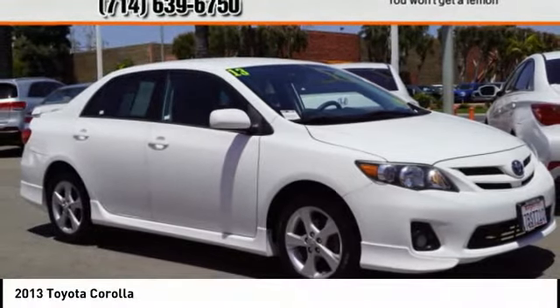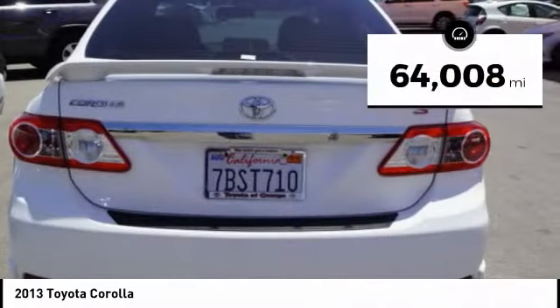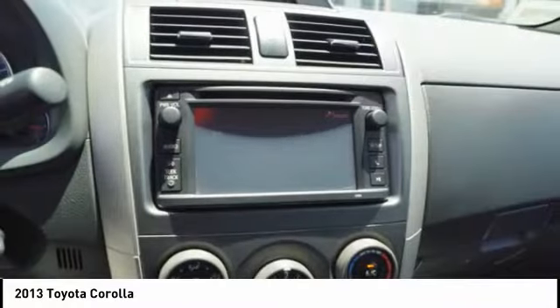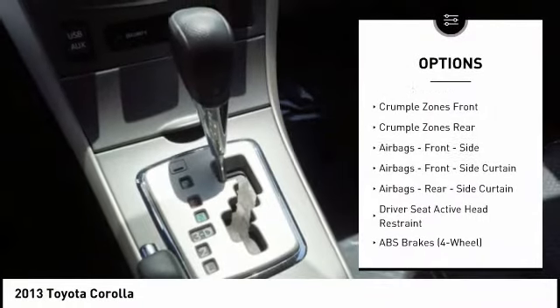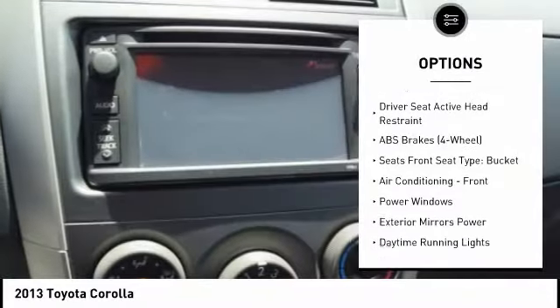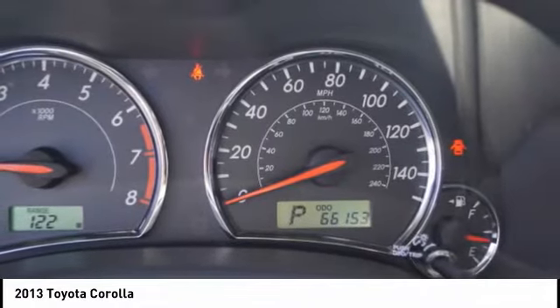The Corolla is still a great option for those who want dependability, comfort, and value. This vehicle has less than 65,000 miles. Here are some of this vehicle's great options: stability control, traction control, power steering, clock, child safety locks, power brakes, power windows, daytime running lights, electronic brake force distribution, and tachometer.